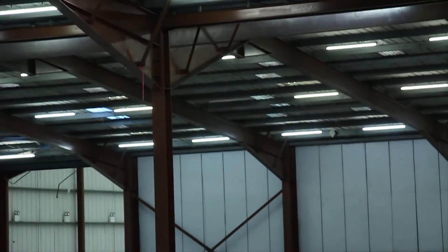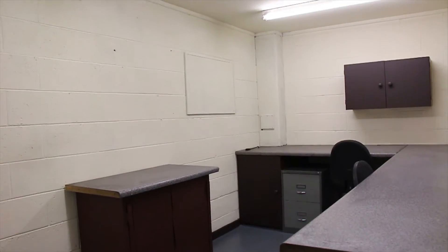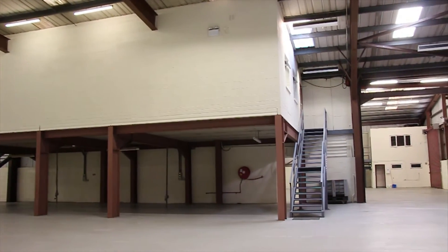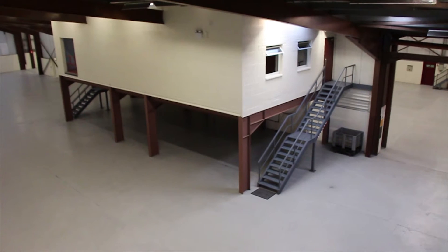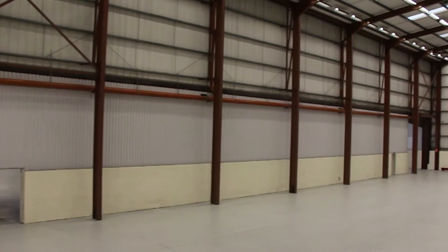Units 1 and 2 have an eaves height of 5.2 metres, along with two storey office accommodation, totalling approximately 200 square metres. Whilst Unit 3 currently has no office accommodation and enjoys 12 metres eaves height.